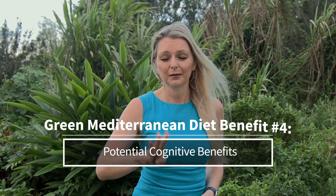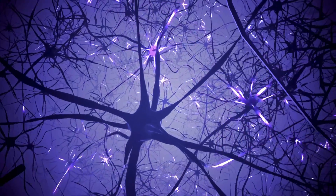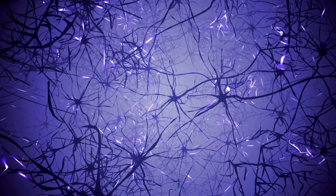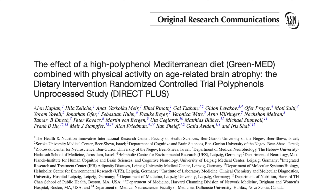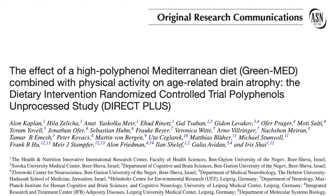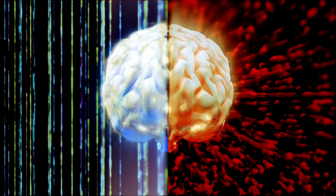Benefit number four: potential cognitive benefits. Emerging research suggests that this diet may have neuroprotective effects. The high levels of antioxidants and anti-inflammatory compounds in the diet are thought to contribute to reduced oxidative stress and inflammation, which are factors in cognitive decline. A recent study demonstrated a decrease in age-related brain atrophy, or shrinkage, with the Green Med diet. Furthermore, the omega-3 fatty acids from nuts and seeds, and potentially the specific polyphenols in green tea, may play a role in preserving cognitive function.